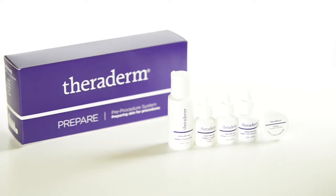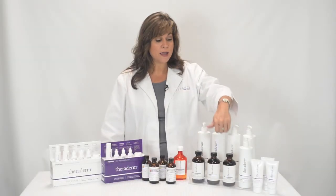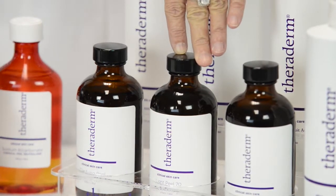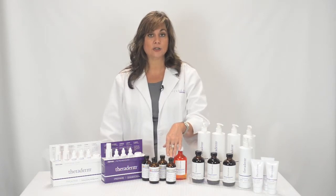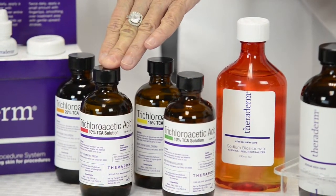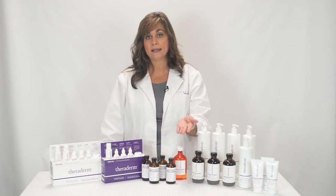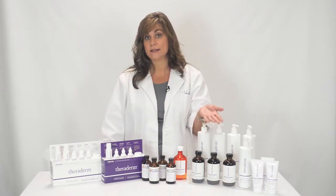The Prepare and Prolong pre and post-treatment kits were specifically developed to work alongside the specially formulated chemical peel solutions. Theraderm offers a 50% and a 70% lactic acid, a Jessner's, and four different TCA solution strengths — a 10%, 15%, 20%, and 30%. These chemical peel selections will treat most minor skin conditions such as acne, acne scarring, large pores, irregular pigmentation and sun damage, and fine lines and wrinkles.